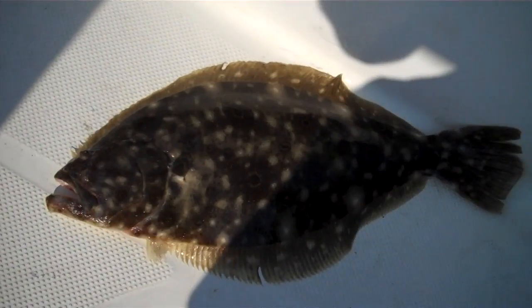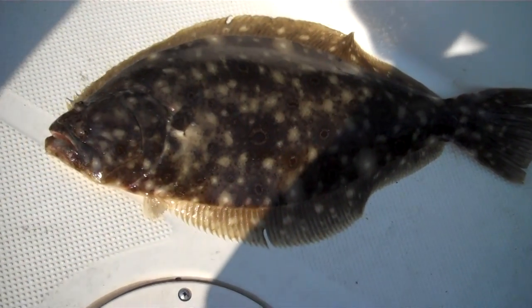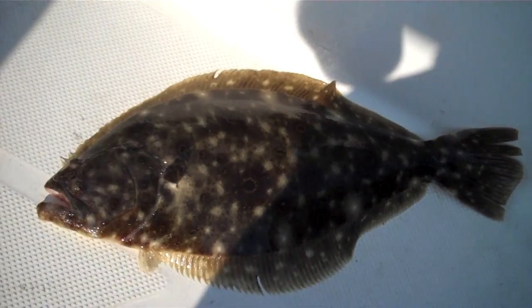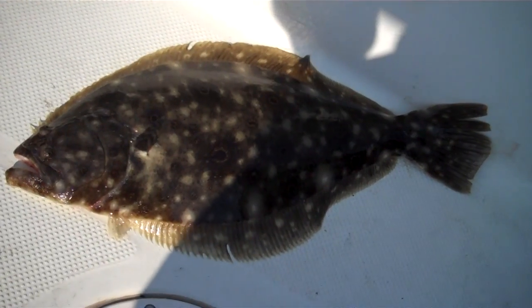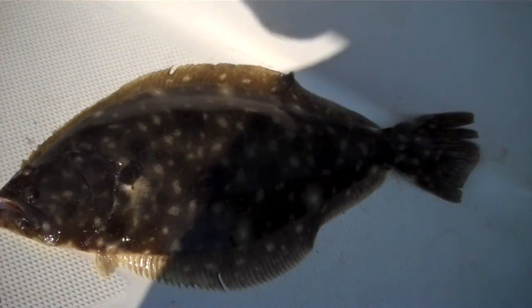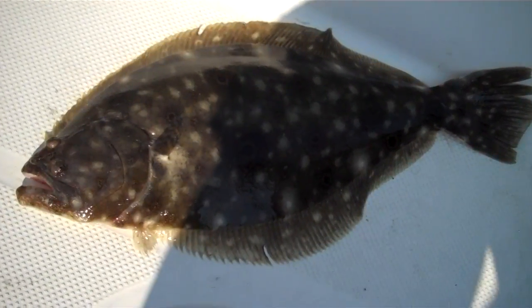This is fluke number two for me today. This is another keeper — 20 inches on this one. Legal size is 19, so this one is a keeper. We're going to put him in the bin with the other one. That one's a lot bigger though, it's got a lot more meat on it. But this one is keeper number two for me today.